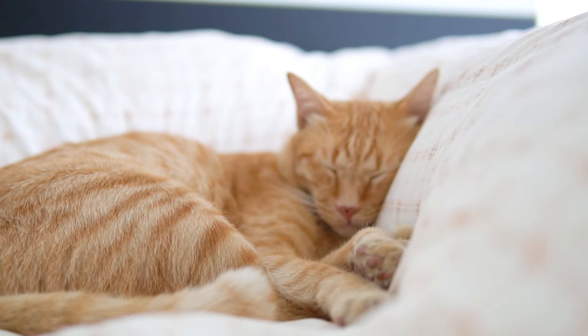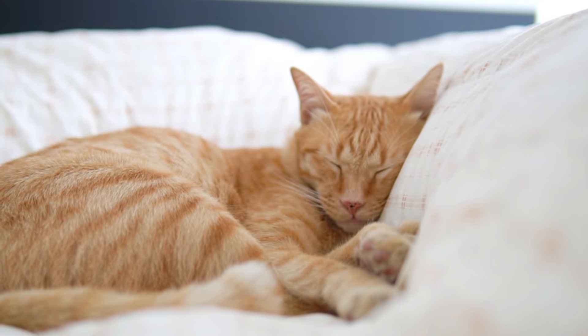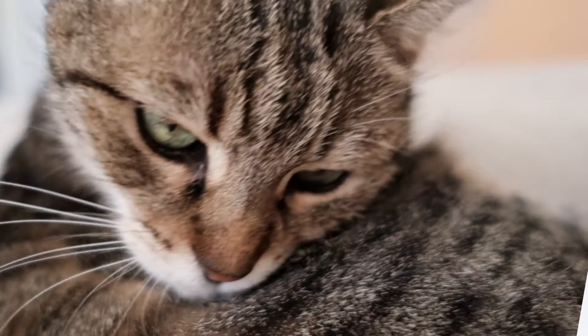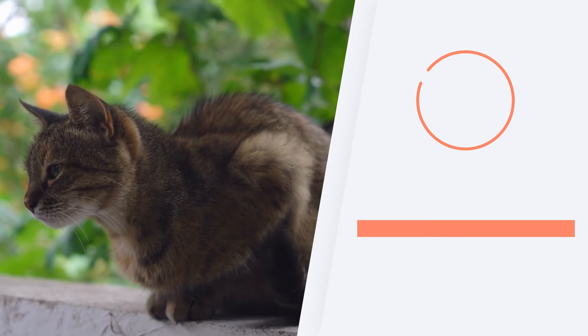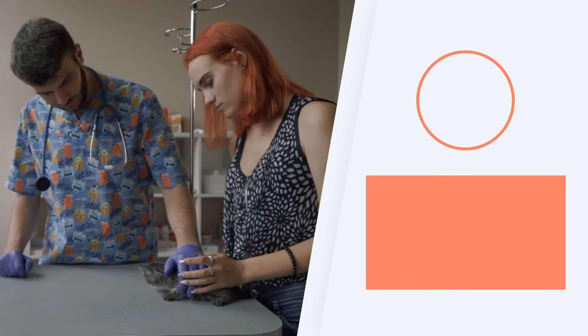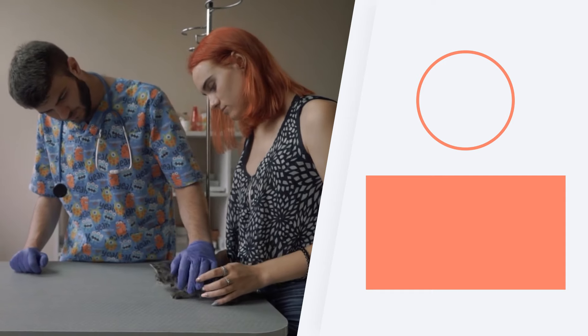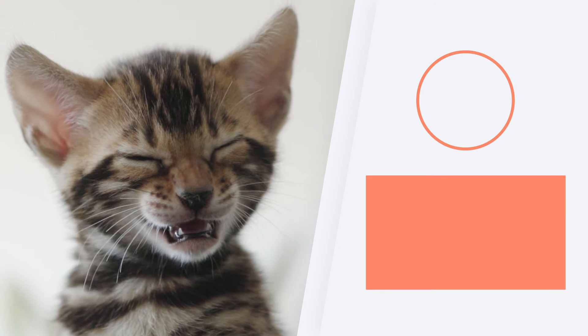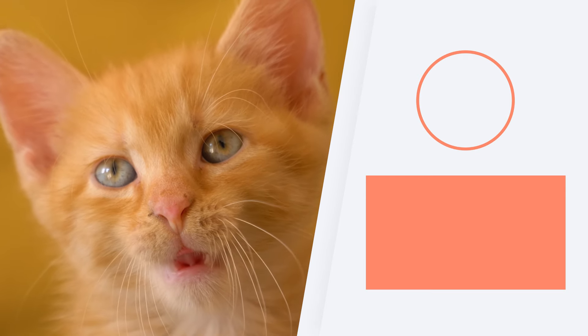Alternatively, you can wait until her oestrus cycle completes and her oestrogen levels lower to their non-heat levels. We must keep in mind that although it is annoying or stressful, it is something physiological in our cats. If her heat bothers you, the solution is sterilization once it is over. If you want to continue learning about cat health and veterinary advice, don't miss the playlist we share here. Does your cat in heat keep bothering you? Let us know by sharing in the comments, and we'll see you next time.